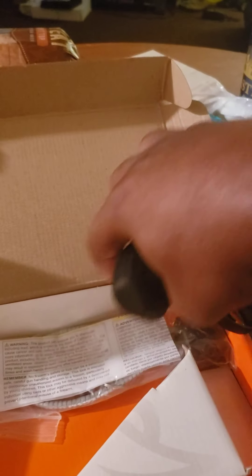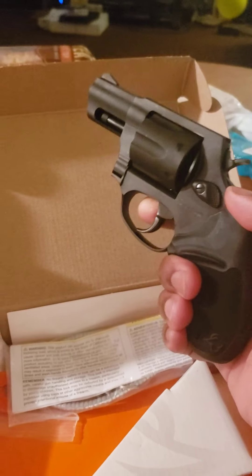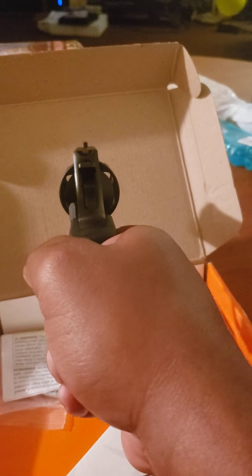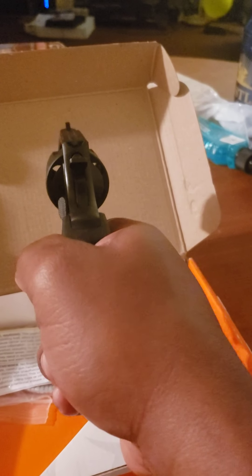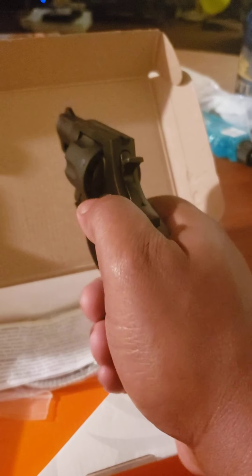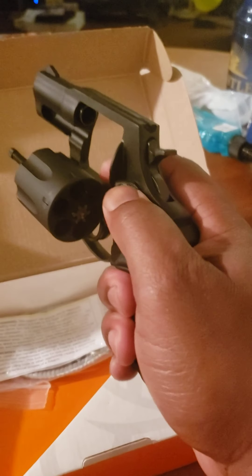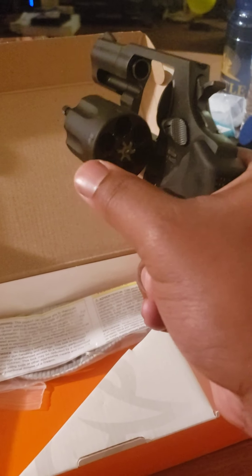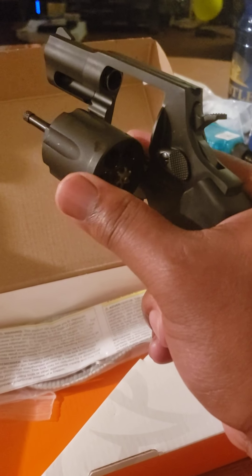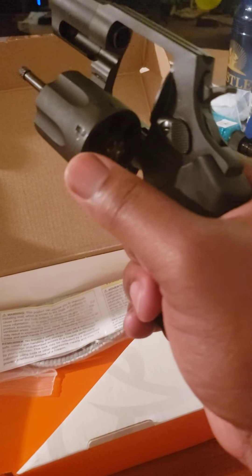Take that plastic out. Ain't that baby beautiful? Perfect in the hand for a guy with big hands — fits perfectly. The sights are good, pretty decent. You can see the slide rail here on the side, used to pull the cylinder out. This is a six-shot, by the way — six shots.